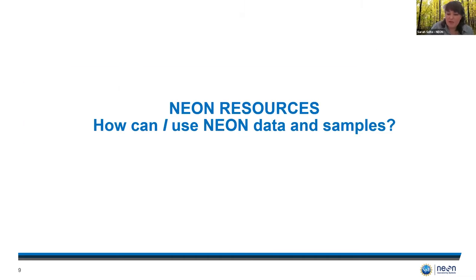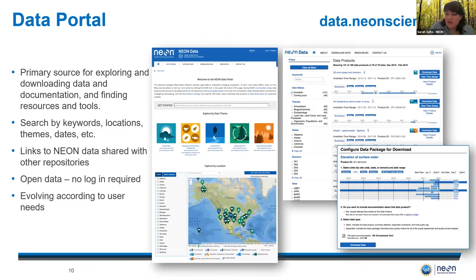So that's briefly a little bit of background about NEON. You may be thinking, how does NEON work for me? NEON has a plethora of data from nearly all of our sites available right now on our public facing data portal, which will be your primary source for exploring and downloading NEON data and any related documentation. You can search the data by keyword, site location, select dates, or even by data theme. It's open access, so no login is required, and the portal additionally has information related to citing and publishing with NEON data.